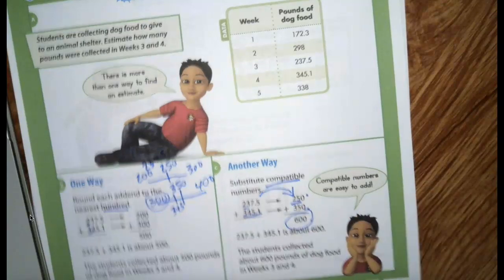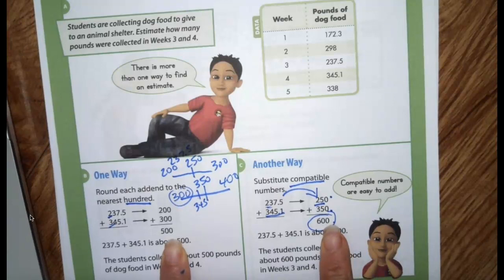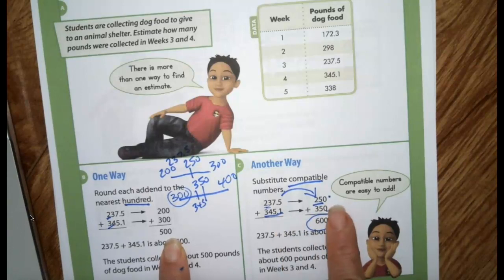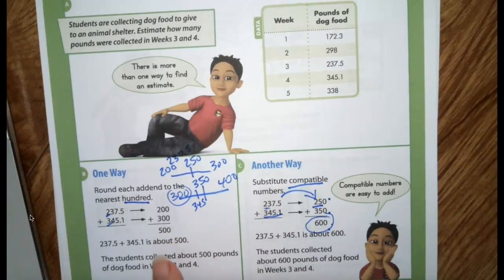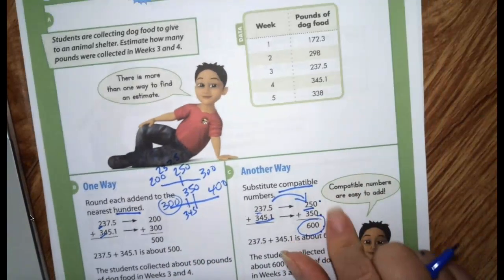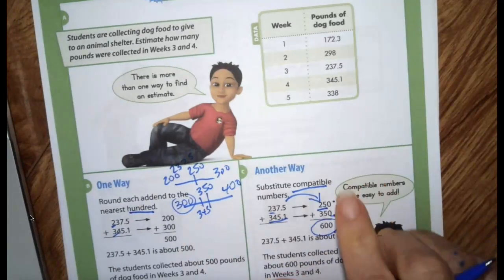We've estimated both of these, but which one is a better estimate? 237 is pretty close to 250, and 345 is close to 350, so 600 is a better estimate than 500. They're both estimates, and sometimes it doesn't really matter if we're close or not. But if I'm trying to figure out if I have enough money, I want to use compatible numbers or an estimate that's closer. You could also overestimate.